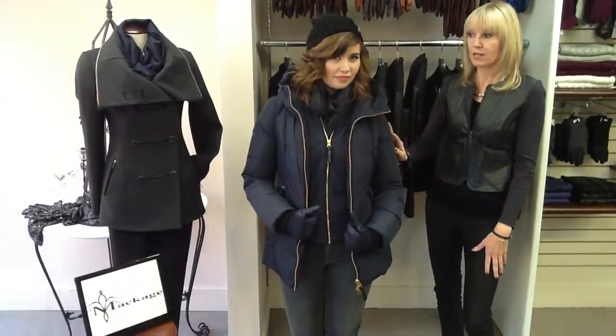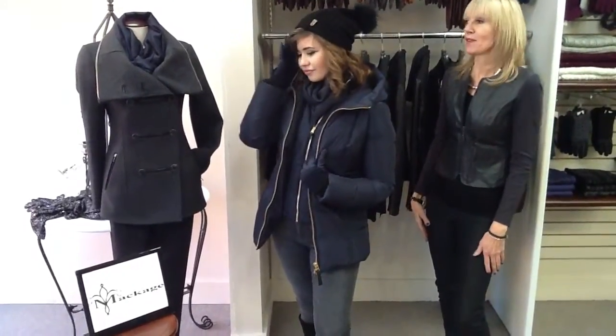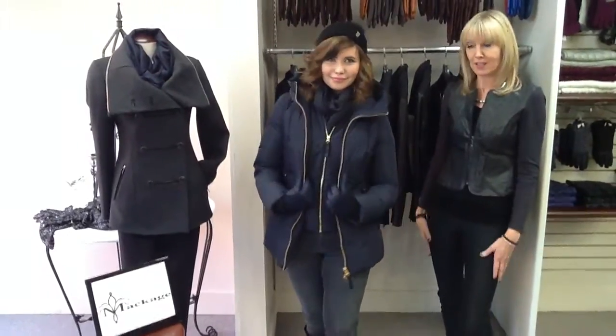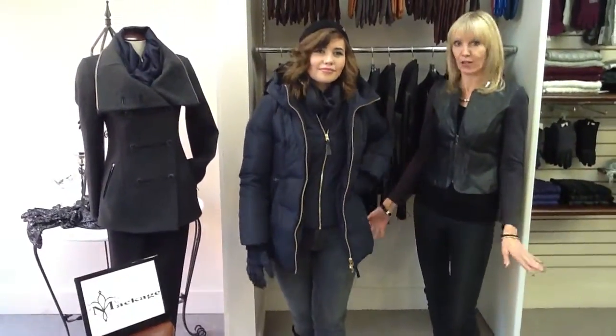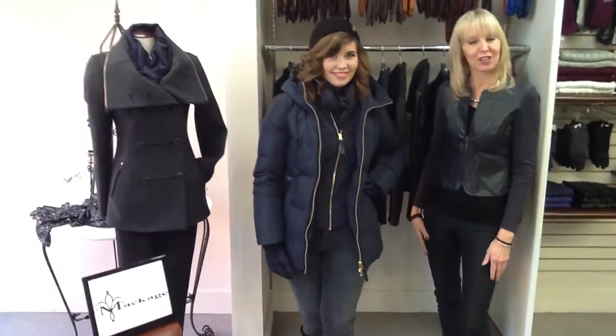This jacket also comes in black with silver. And just to mention, this beautiful hat that Jen is wearing is also by Makaj, with a little fur pom-pom — it's just a very cute little hat to wear on the street or on the ski hill. We love Makaj here at Lifestyles, and we hope you'll come down and check out our collection of downs.